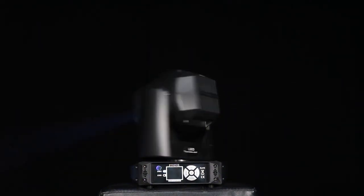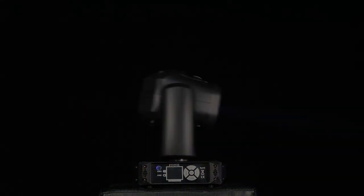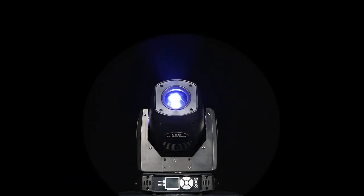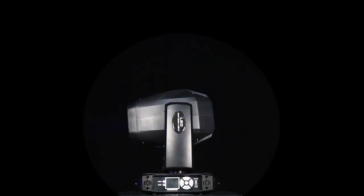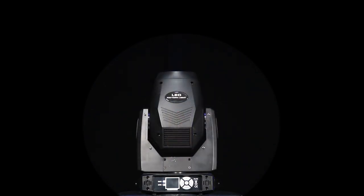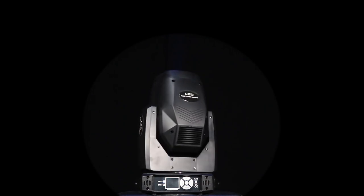The 160-watt throw light adopts a 10–42 degree beam angle to meet the needs of different applications and users. The combination of light beam and dimming can bring the stage effect to the most ideal state at the minimum cost.